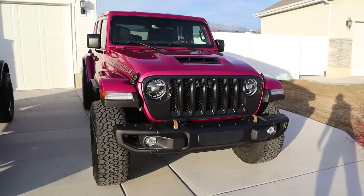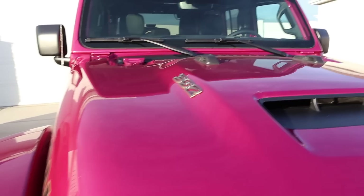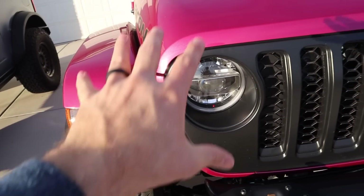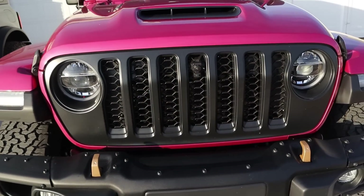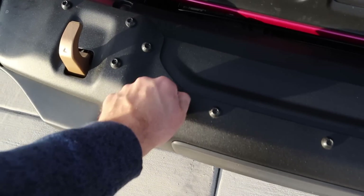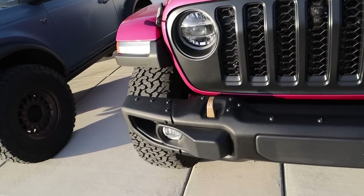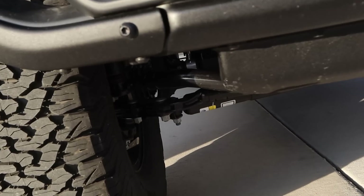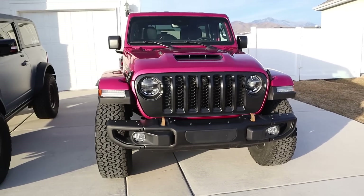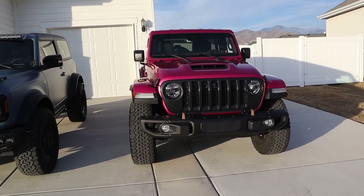Going over to the Wrangler, you can see the Hydro Guide — it has that cool hood scoop appearance. There's the 392 logo on the side and the Rubicon logo with gold trim. We've got LED lights, a satin front grille, a forward camera, steel bumper with all the bolts, gold tow hooks, and fog lights down below. You can actually see the solid front axle from the front, along with skid plate protection. That's one of the big differences — the Bronco has independent front suspension while the Wrangler has a solid front axle.